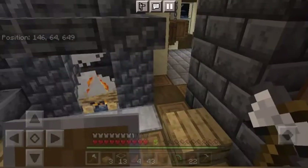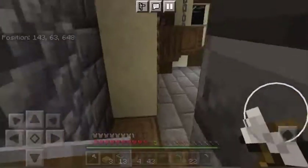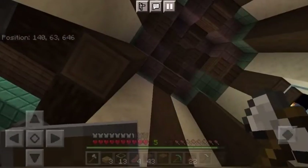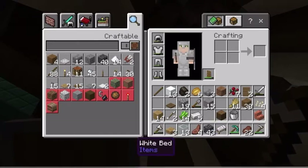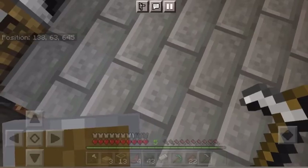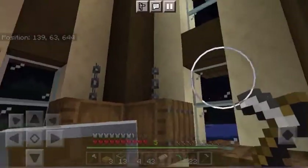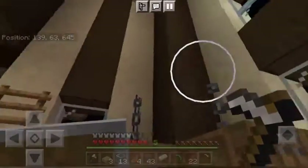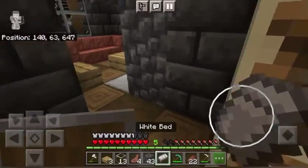I'm thinking that when it's daytime and not scary, I'm going to go out and get some more wood. I'm thinking I'll do oak wood for this top. Of course there's got to be full blocks because I'm swanky. We're going to go to sleep.